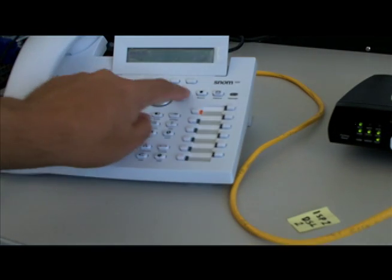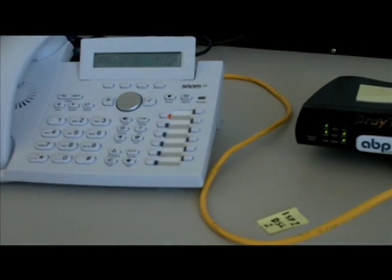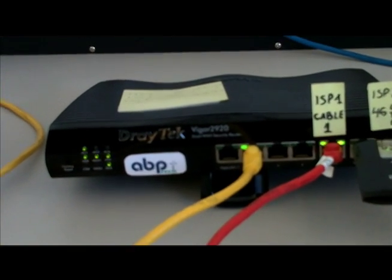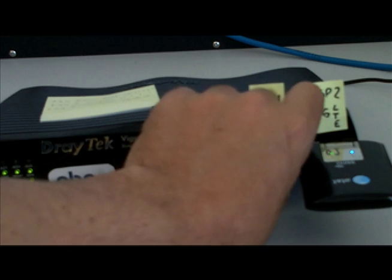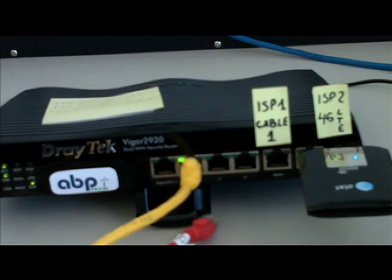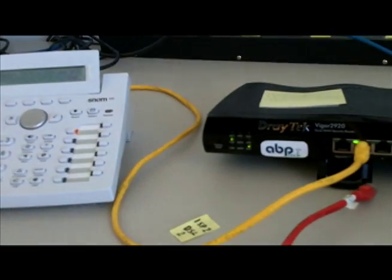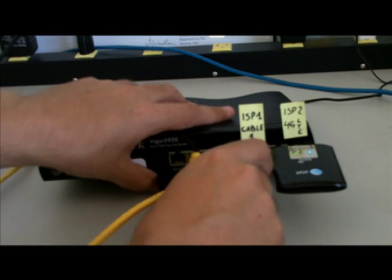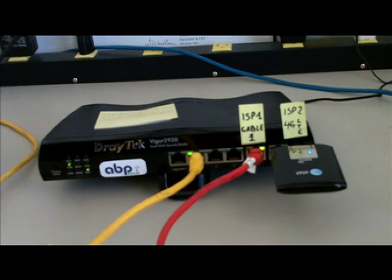We place the call and again the call is working fine. If I pull the wired service provider, we can see that the call stays on. Now the router fails over to the LTE network. It's connected to the LTE network — it's like magic. This works great.